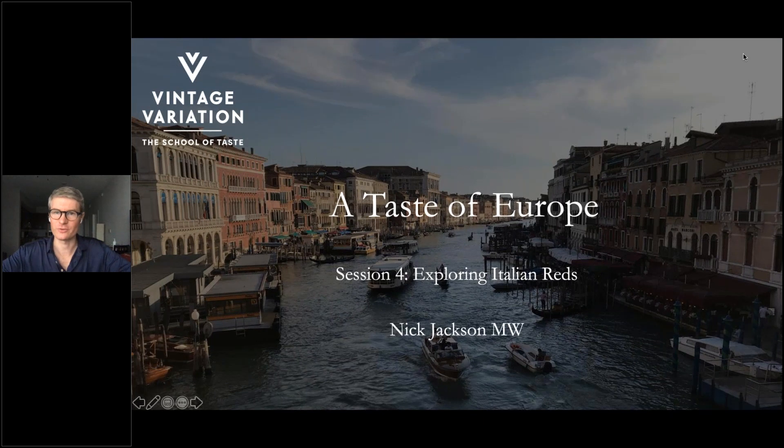Hello everyone and welcome to the School of Taste. Welcome back to many of you — thank you for being with me once more for this, our final session in this webinar series, 'A Taste of Europe.' Today we'll be looking at four different Italian red wines, completing our journey across Europe from Germany, where we started, down to France, to Spain, and then across to Italy — the four major wine-producing countries of Europe in terms of both volume and quality.